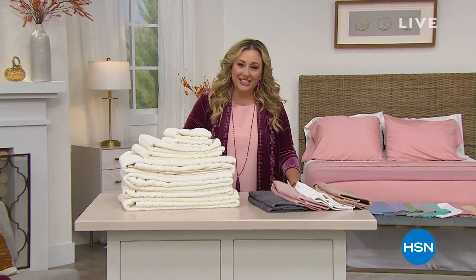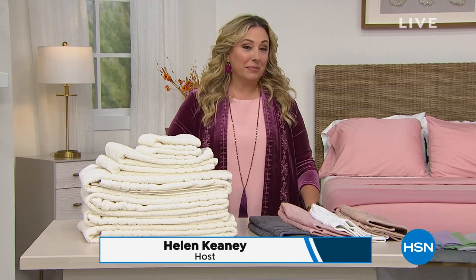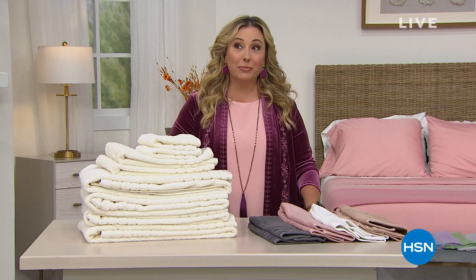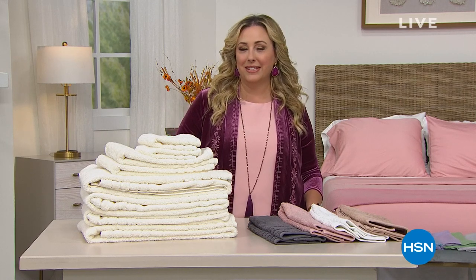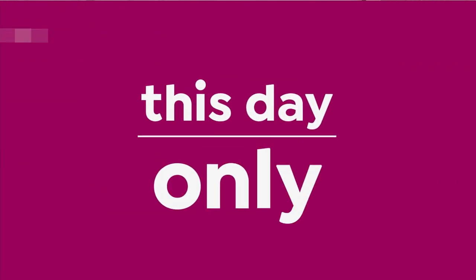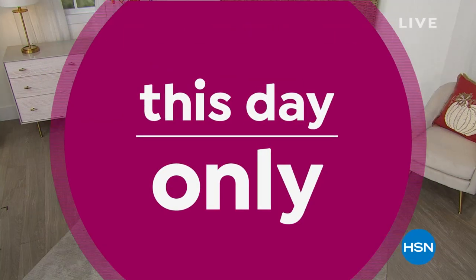I'm so glad you're joining me here at HSN. It's 3 p.m. on the East Coast. My name is Helen Keeney, and I'm going to be shopping with you for the next two hours. In my second hour, I've got a full presentation of our today's special from Lazy Boy — genuine leather, only time this year. But we're going to start out now celebrating all the wonderful anniversaries we have at HSN, including Concierge Collection.